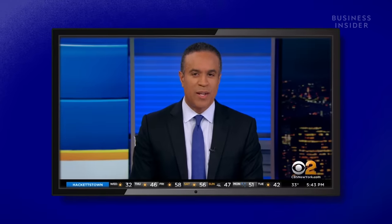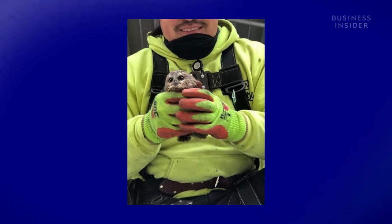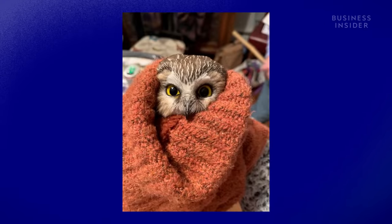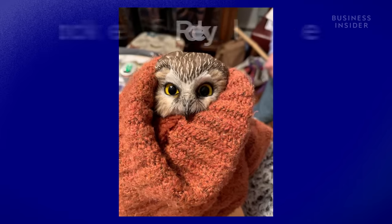As if putting up the tree in Rockefeller Plaza wasn't enough, the crew got a little surprise — they found a tiny owl hidden inside the tree. The bird went viral as people guessed it had hitched a ride all the way from upstate New York. It was brought safely to a shelter and named, appropriately, Rockefeller — Rocky for short.